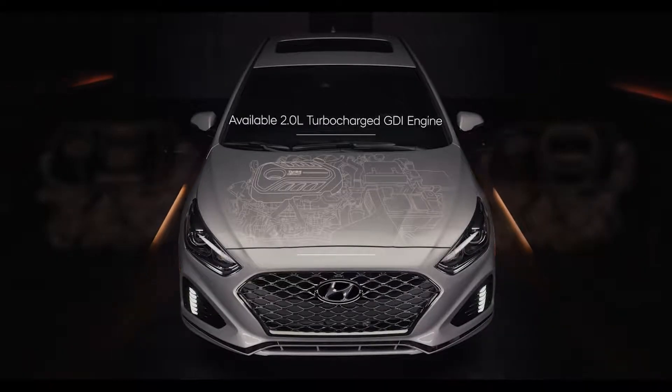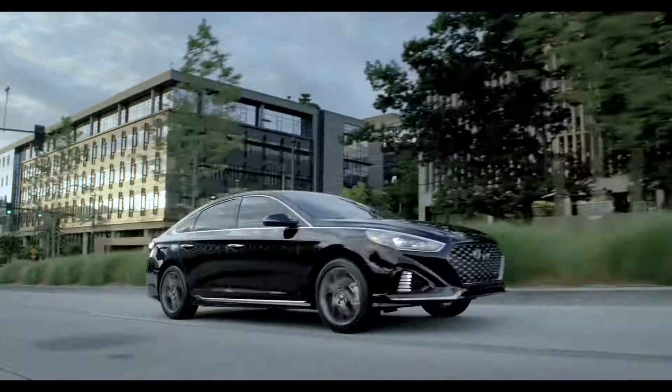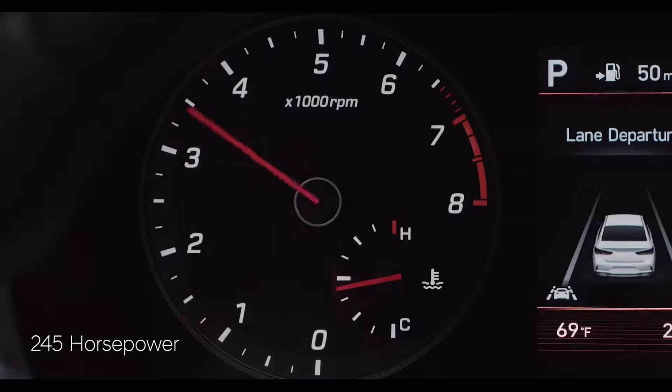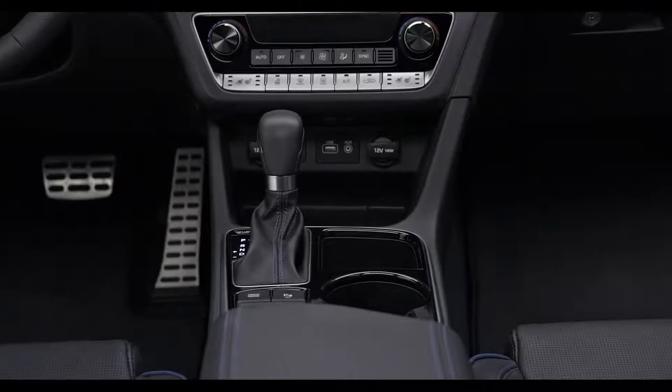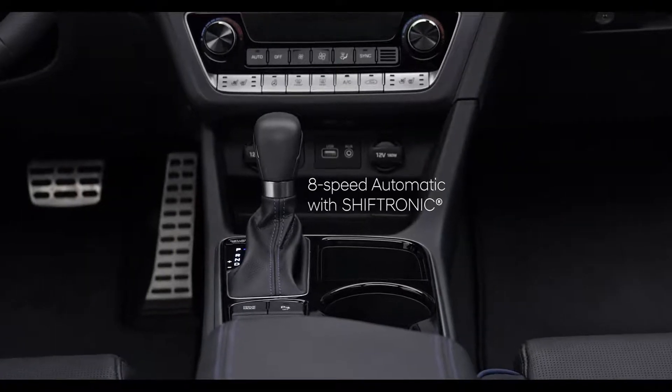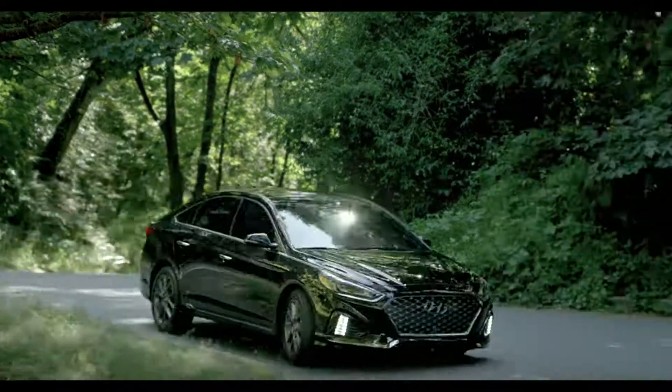The Sonata Sport 2.0T and Limited 2.0T models are powered by a 2.0-liter turbocharged GDI engine that's engineered for exhilarating performance, delivering 245 horsepower and 260 pound-foot of torque. This engine is paired with a standard eight-speed automatic with Shiftronic for a better range of performance while keeping fuel economy in mind.